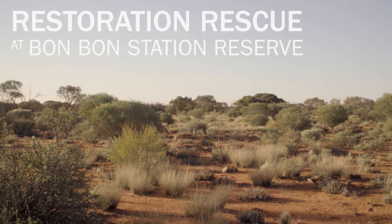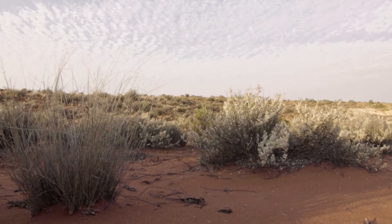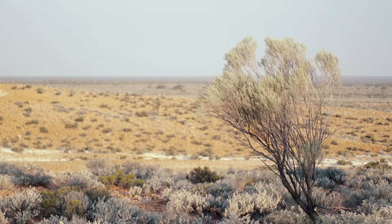Our goal at Bon Bon is to restore the landscape back to as close as it can be to pre-European times. We want all the animals and plants that used to be here thriving in the landscape.